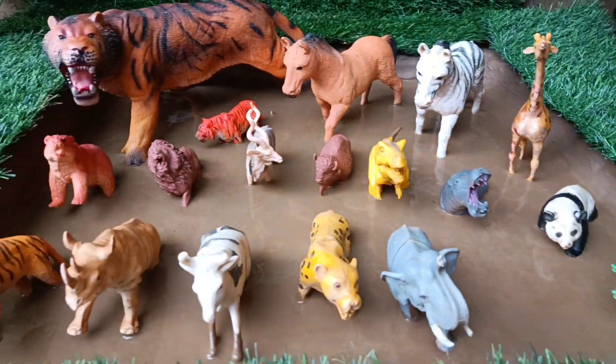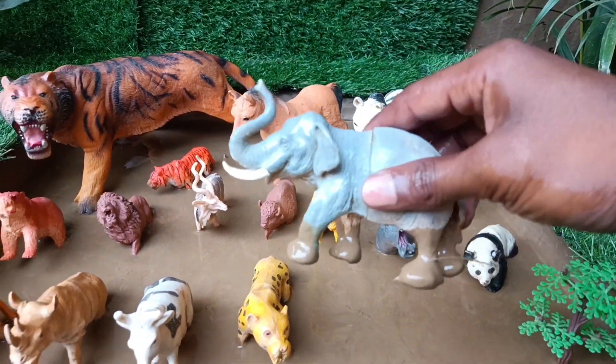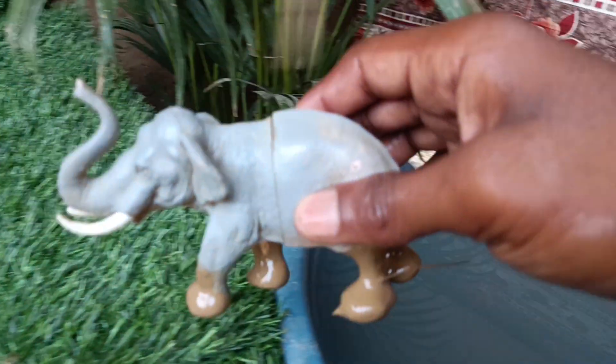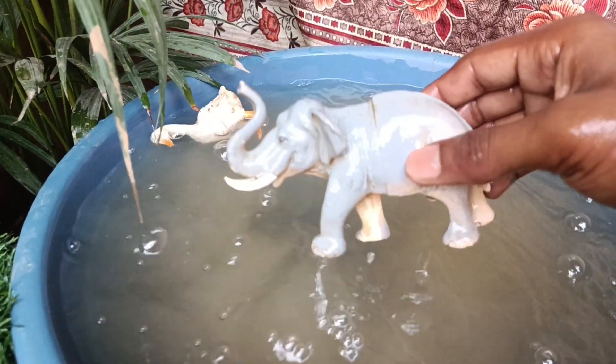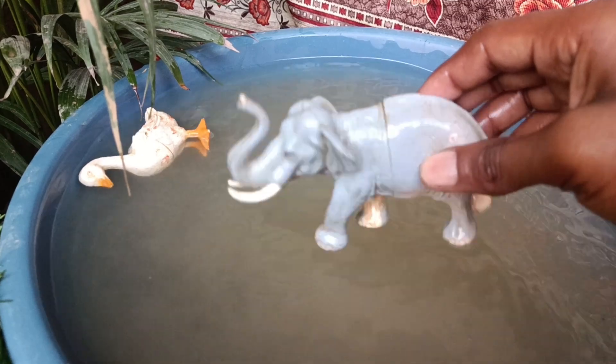The second wild animal is the elephant, which is stuck in the mud. It is also taken out and washed. Elephants are intelligent mammals with long tusks and a versatile trunk used for various tasks such as communication and gathering food.